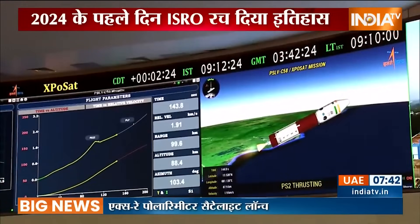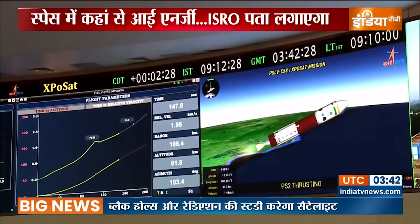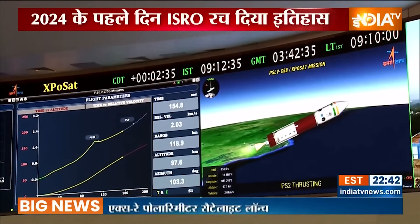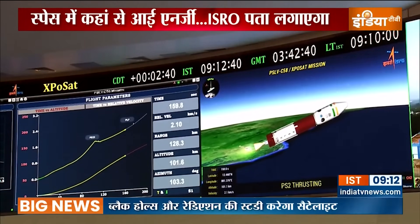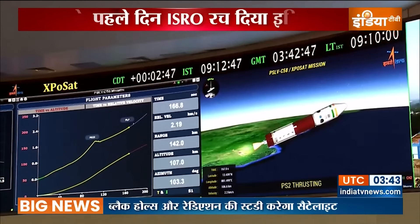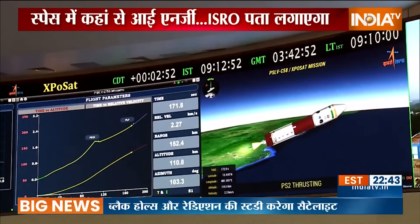The altitude right now is almost at the verge of the dense atmosphere, and closed-loop guidance has been initiated. The next flight event is eagerly awaited.